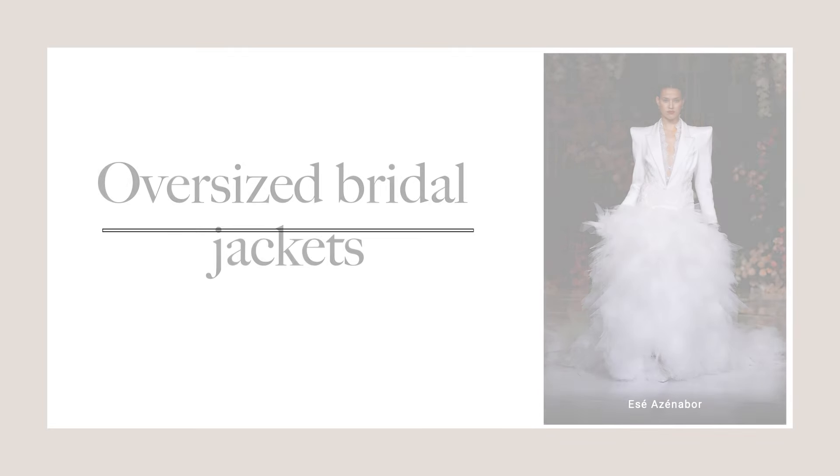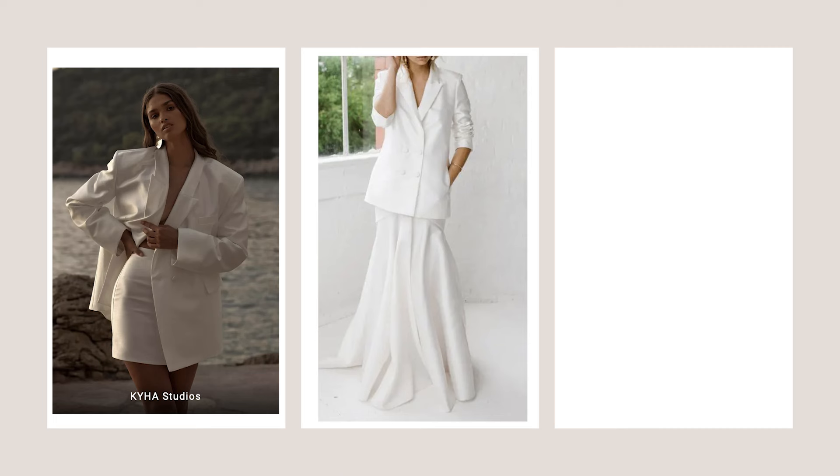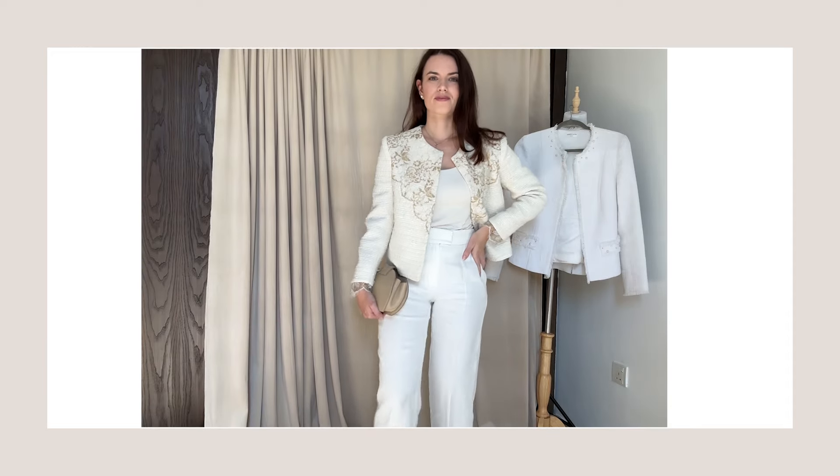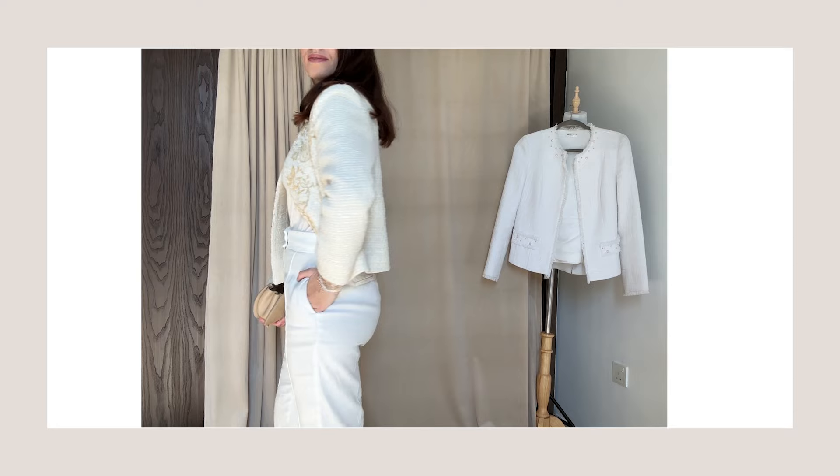Non-traditional bridal outfits like two-piece sets have been gaining popularity. These contemporary and chic alternatives provide comfort and a modern edge. However, stay away from anything oversized like oversized jackets or blazers as they might look too overwhelming on a petite frame. Instead opt for a fitted jacket that will highlight the best in you.